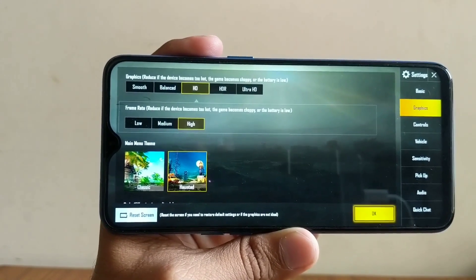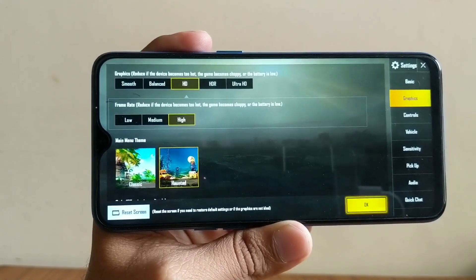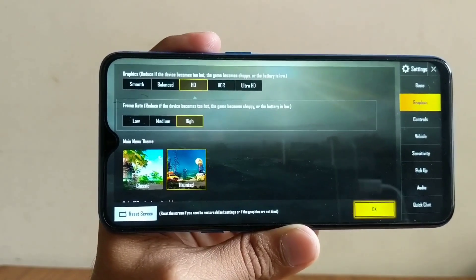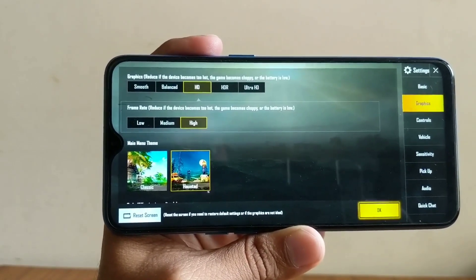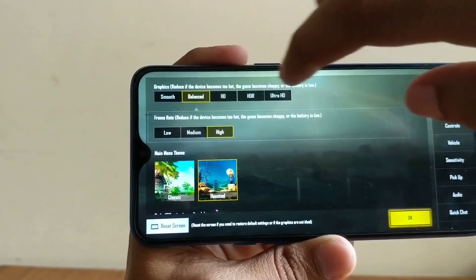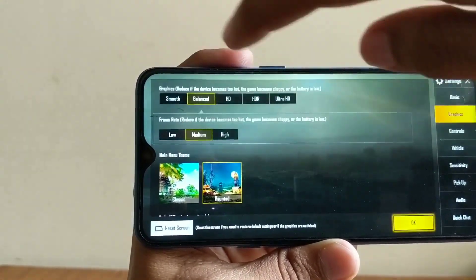To be very precise, I have faced a few frame drops here and there and a slight stutter as far as the gameplay on this phone is concerned. My actual suggestion would be to reduce it to balanced graphic settings and medium frame rates.